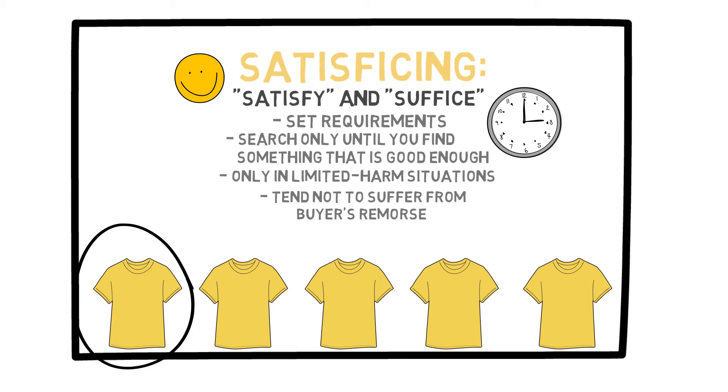Satisficing might not achieve the exact maximum expected value or utility, but the time and effort you are saving is invaluable. There is so much uncertainty and randomness in the world anyway that no one can truly be a perfect maximizer and pick the right option every single time.